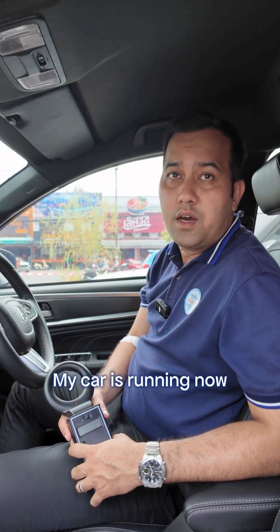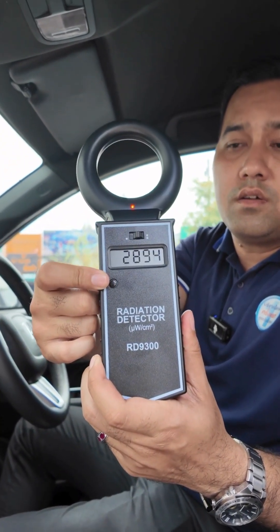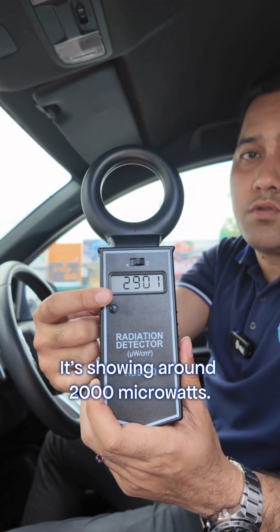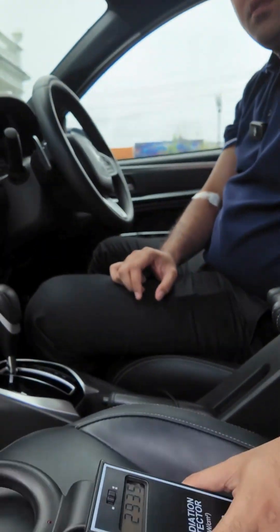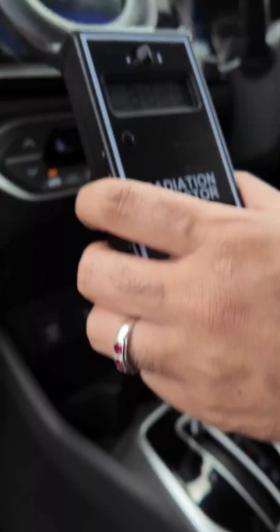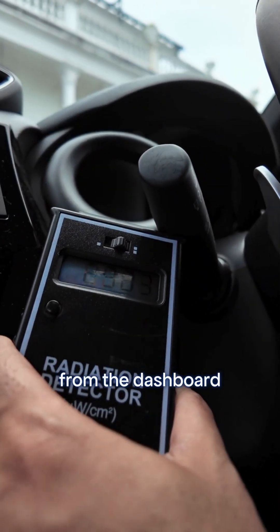My car is running now and I have an EM radiation detector here. Let's turn it on. Look at this number — it's showing around 2000 mW. This is the EM radiation from the car: radiance from the seat, from the screen, from the dashboard.